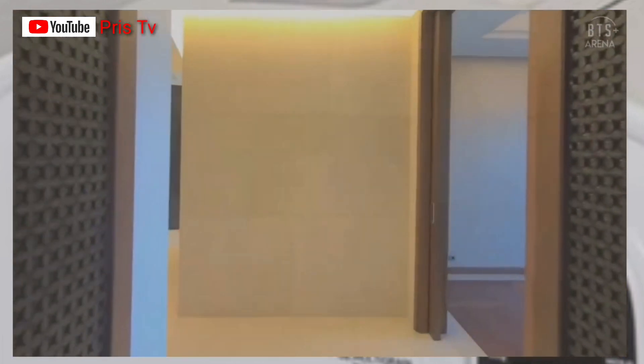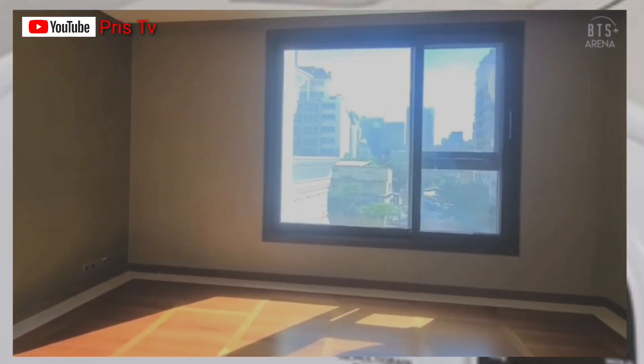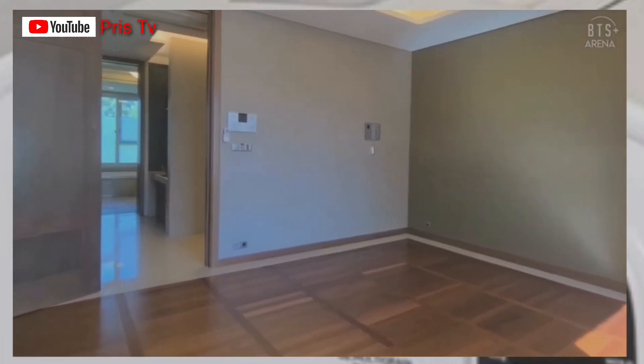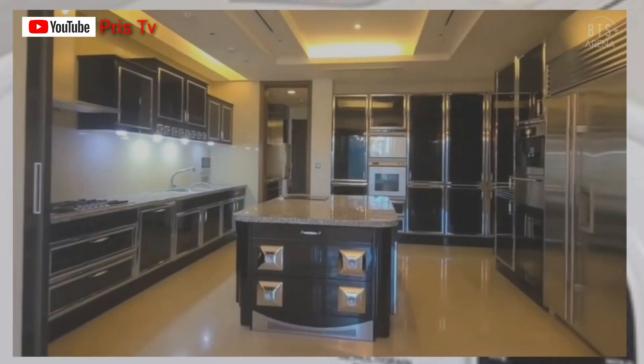Compared to newly built apartments these days, take a look at the bedroom — so spacious. About one third of it is what you'd get in a newly built apartment these days. Just take a look at how spacious this place is.